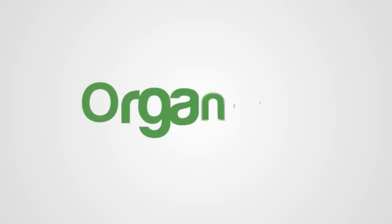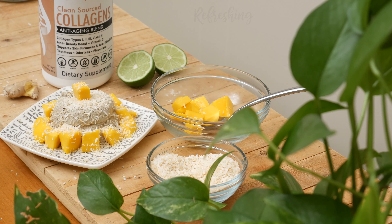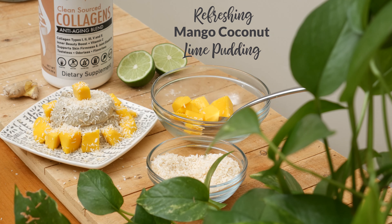Mangoes are in season! Let's celebrate their health benefits and delicious flavor in this easy recipe. Hi, my name is Katrina. Welcome to the Organics Channel, where we bring health and vitality together in the kitchen one recipe at a time. Today we're going to be making a refreshing mango coconut lime pudding.